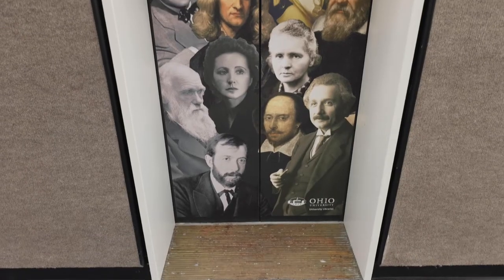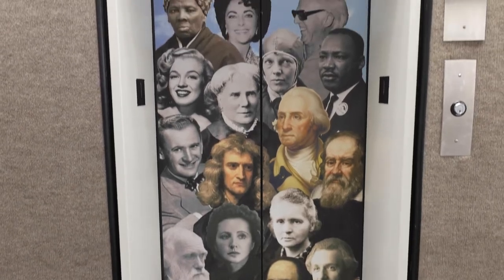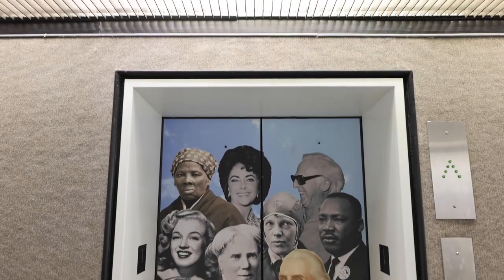Hi, we are Alden Library. Let us reintroduce ourselves. Welcome to Ohio University Libraries' new social media video series — This is Alden. We will be taking you through all seven floors of the library and sharing essential information you should know about each floor, starting with the first.